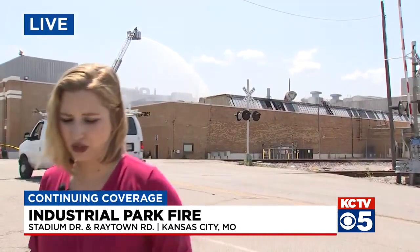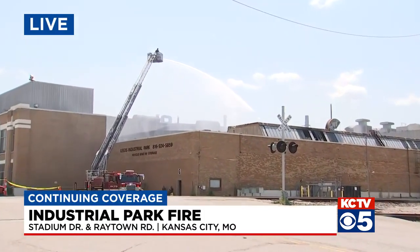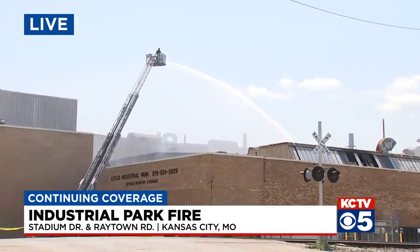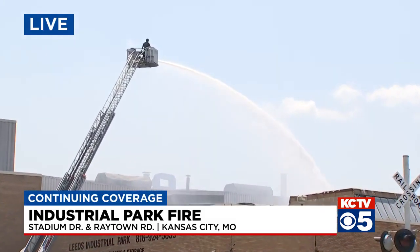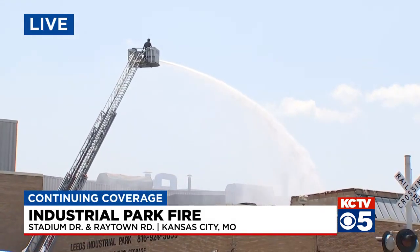How long do you think it'll take to put this fire out? This morning you were saying days. At last check, they know they'll at least be working through the rest of the day and may have to go into tomorrow as well. Let me show you right behind me — right at the Leeds Industrial Park, they are still spraying water up onto the roof. Just within the past few hours, firefighters have actually been able to get inside this building.